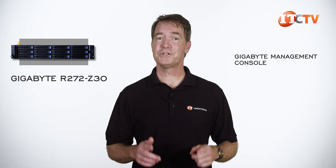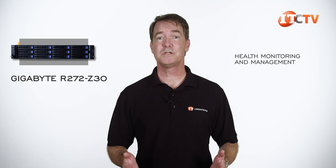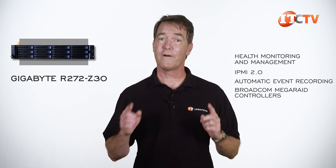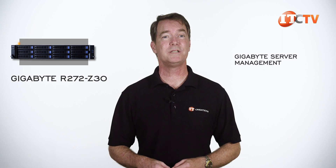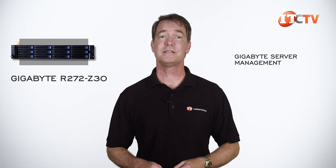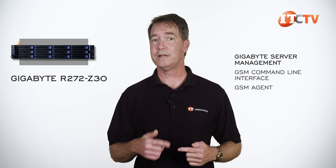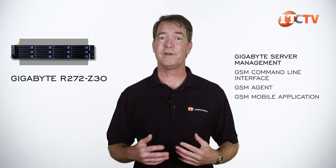The Gigabyte Management Console provides a user-friendly graphical interface for management and maintenance of a single server, and comes pre-installed on the system. Right out of the box, you get real-time health monitoring with support for IPMI 2.0, automatic event recording, and monitoring and control of Broadcom MegaRAID controllers. Gigabyte also has the Gigabyte Server Management, or GSM, designed to manage multiple servers or clusters over the internet simultaneously. It leverages the GMC but adds a suite of tools including the GSM Command Line Interface, the GSM Agent — which is needed on each server — plus a GSM mobile application and a plug-in to interface with VMware vCenter.